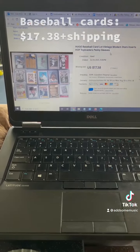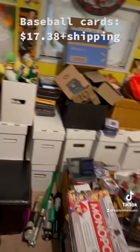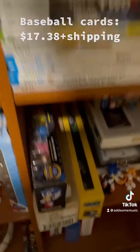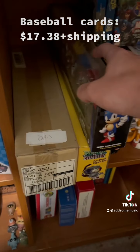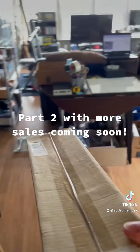A lot of baseball cards — sold a little under $17.50 at auction. They had previously sold for about $26 at auction, but the buyer never paid, so unfortunately we took a bit of a loss on that.